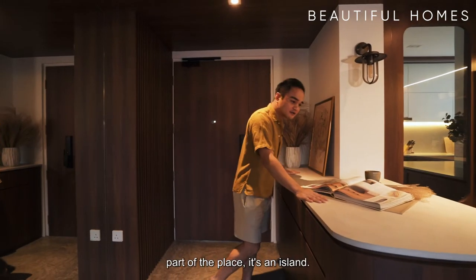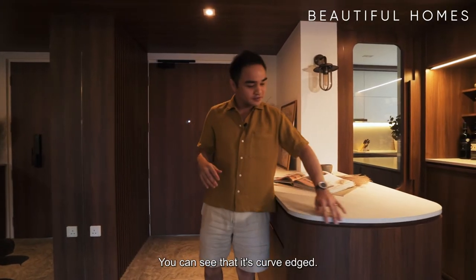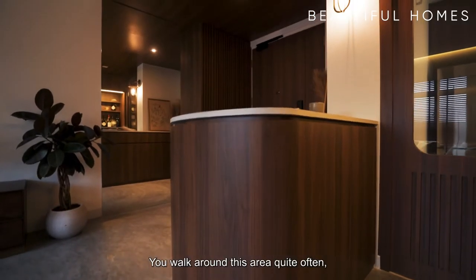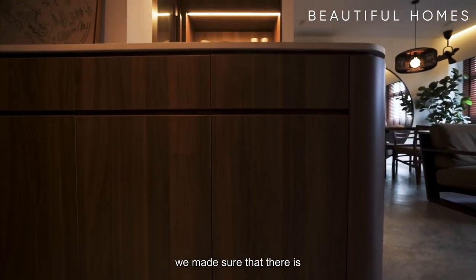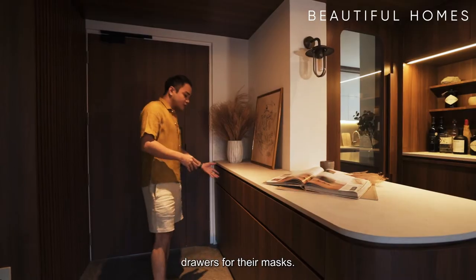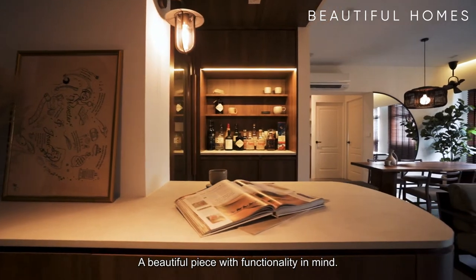Over here is one of my favorite parts of the place. It's an island and we intentionally built it here. You can see that it's curved-edged. You walk around this area quite often, so it's pretty important to make sure that it's not sharp. Functionality-wise as well, we made sure that there is enough storage space here for their shoes, drawers for their masks, their socks, etc. A beautiful piece with functionality in mind.